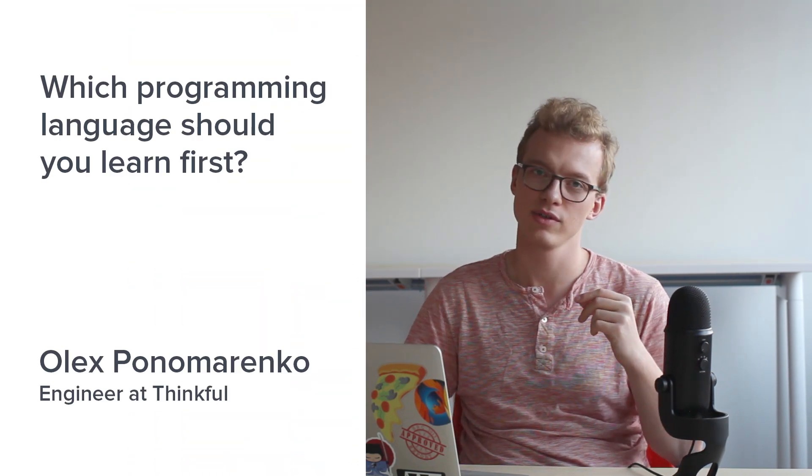Which programming language should you learn first? This is a question with several correct answers depending on what you want to do with your code and what kinds of programs you want to build. There's software everywhere — running your thermostat, your car, the train you take to work, and the browser you're using to watch this video. In this video we're going to cover a few areas of development: front-end and back-end web development, mobile development, and games across Windows, OS X, or whatever platform you're on.